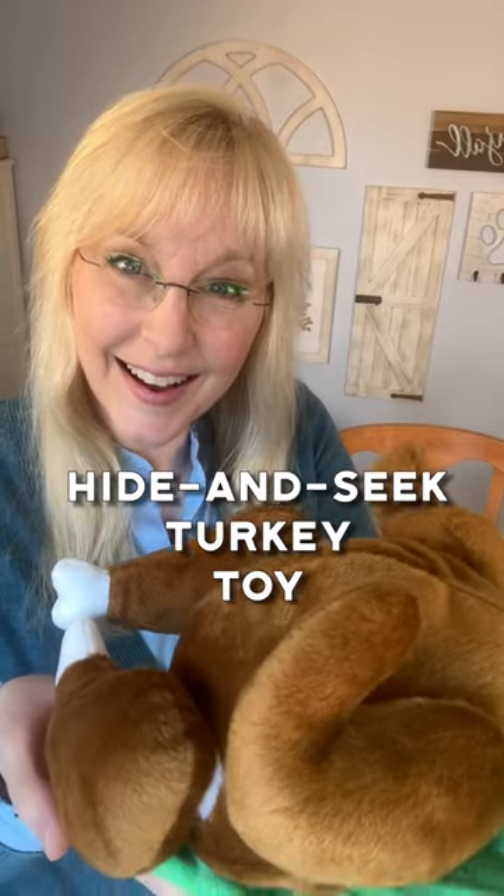Here's a favorite find from Amazon for your dog this season. If you're looking to curb your dog's boredom, you have got to try this stuffed turkey toy from La Pau.